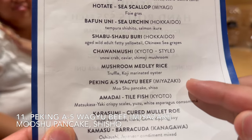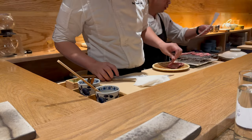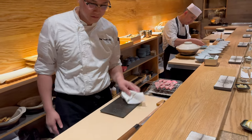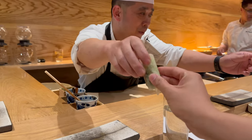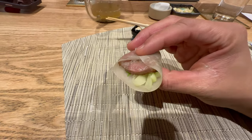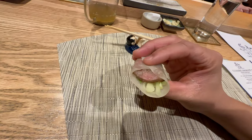Next is A5 wagyu beef from Miyazaki with musho pancake and shiso. The A5 wagyu beef is cut into slices, slightly salted, and toasted over the flame. This musho pancake, shiso, and cucumbers is the usual preparation for Peking duck, but here we have it with A5 wagyu beef. This is truly a delicious piece — the beef fat just melts in your mouth, and the rich, buttery, decadent taste of the beef is balanced by the cucumbers and the musho pancake wrapped around the beef slice.